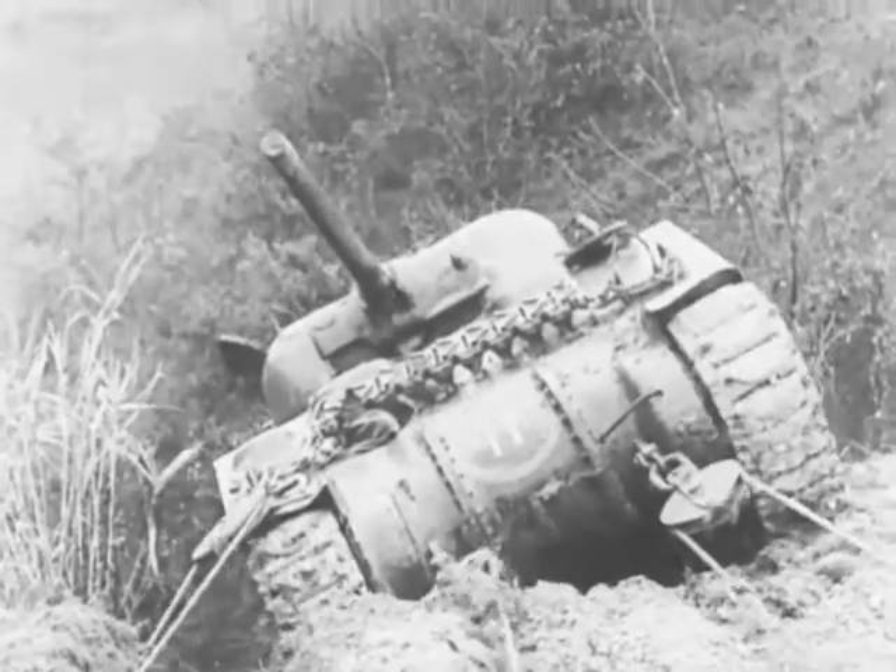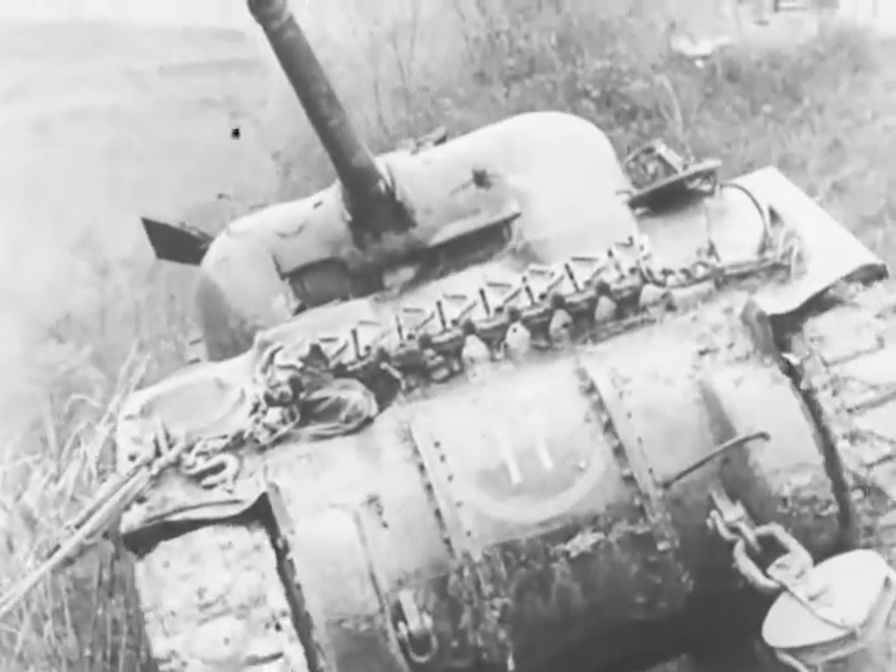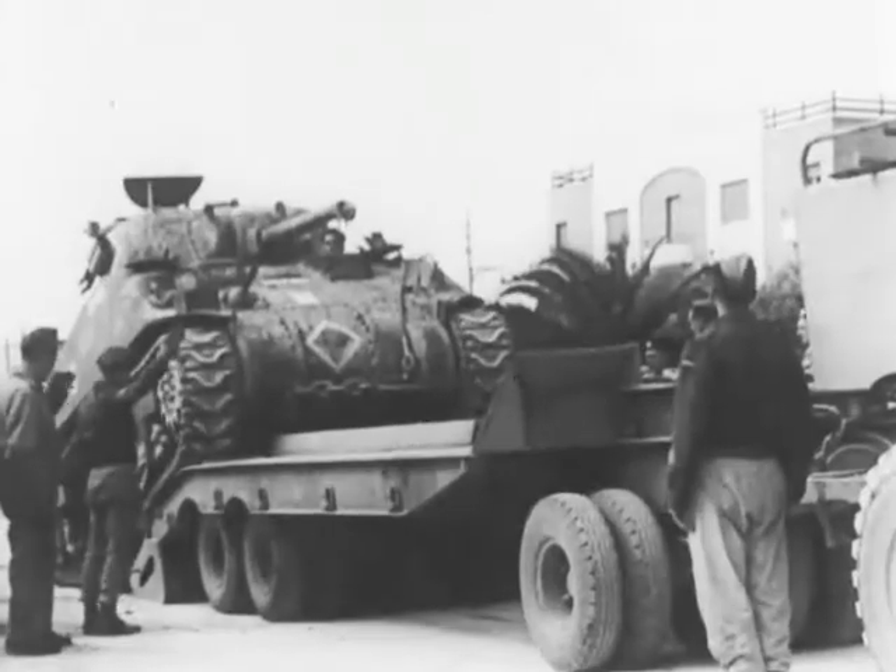To the tank men goes the job of driving and fighting. To the Royal Canadian Electrical and Mechanical Engineers falls the task of recovering and repairing for future battles.